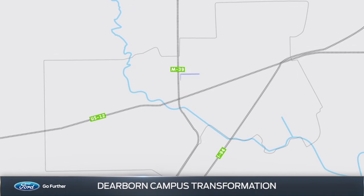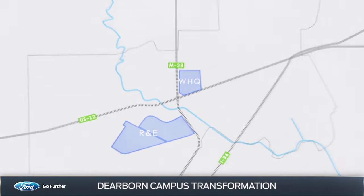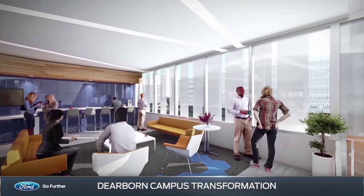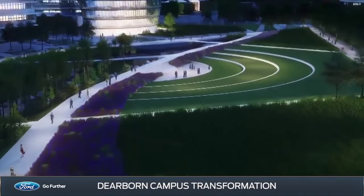The transformation will unfold in two phases. The first is revolutionizing the entire R&E campus, the visual focal point of which will feature an all-new design center with more than 700,000 square feet of space for new studios and an outdoor courtyard for working and socializing.